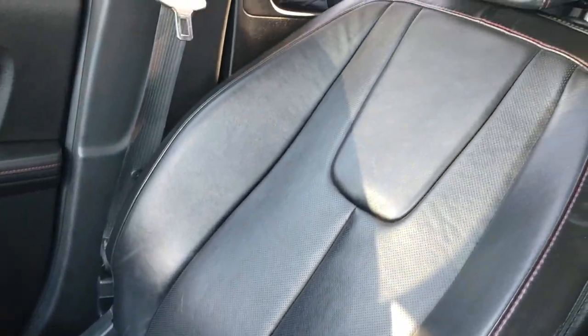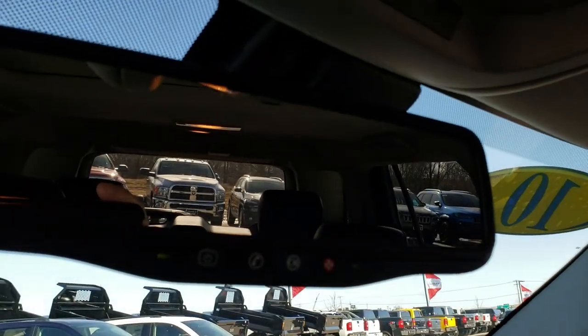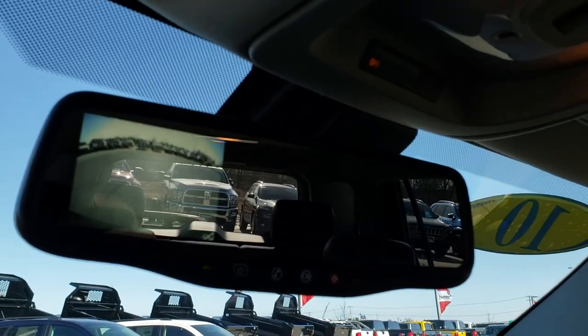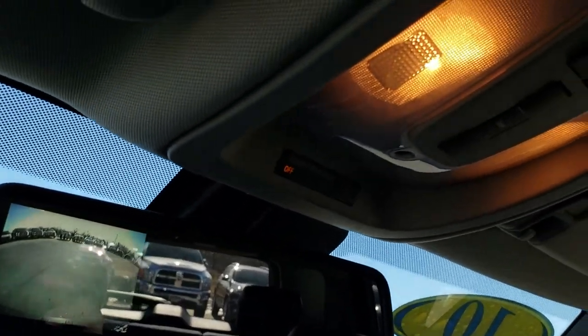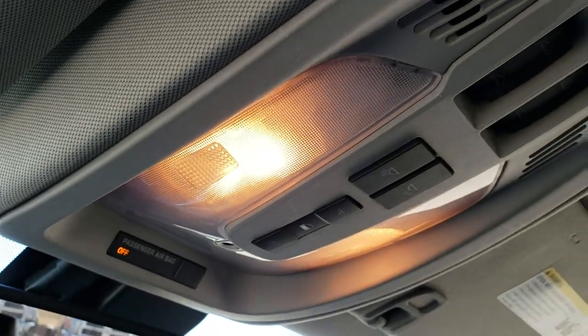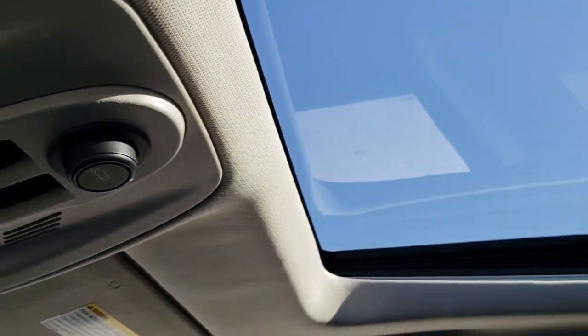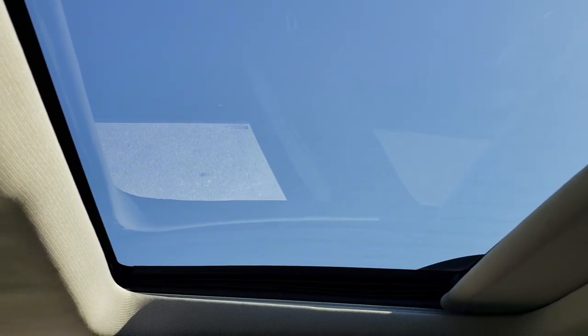The passenger seat is really clean as well — no rips or tears on that. Up here is where your backup camera shows up in the mirror. It does have OnStar capabilities as well. This one also has the power sunroof.